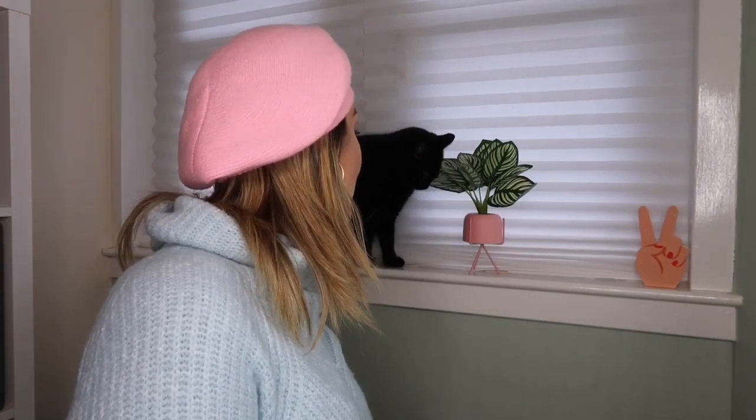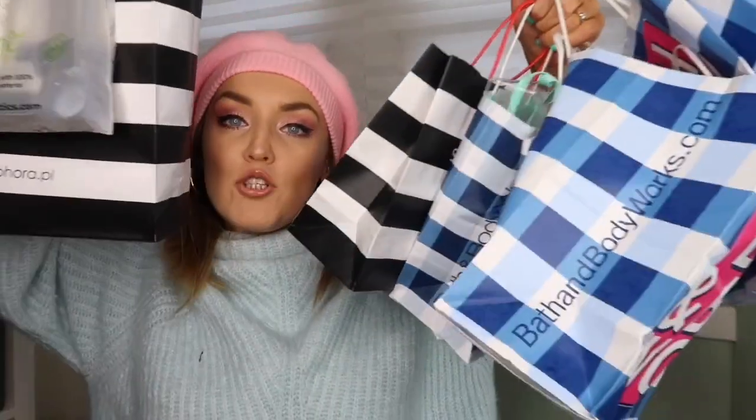So I did a beauty haul when I was in Krakow and I haven't opened anything because I wanted to do a little video. I'm going to share with you what I bought. I have things — I'm just going to show you because I can't remember where I got everything. I did quite the beauty haul — we've got lots of Bath and Body Works, Sephora, and some Inglot.